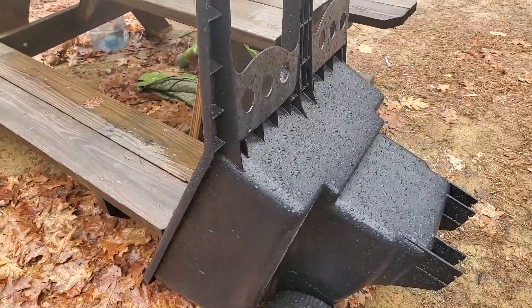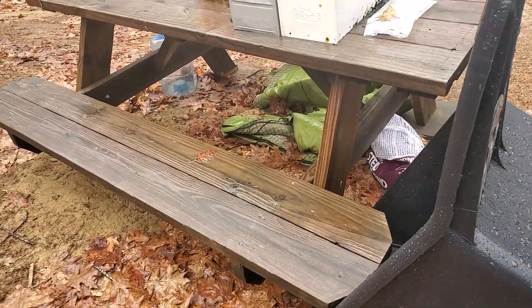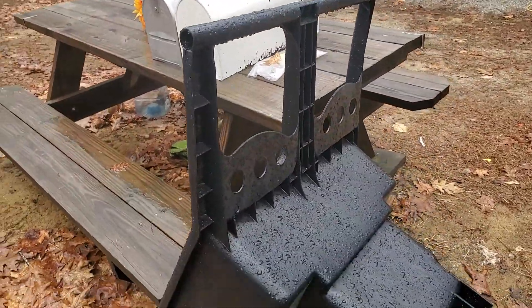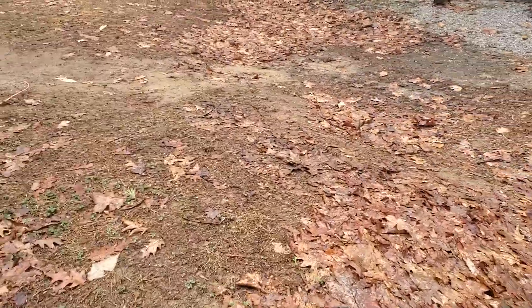Hey guys, so it's about a week later — I forgot to edit my last garden tour, so I'm just gonna put that up and add this to it. Let's just take a little walk around, shall we? We got a new wheelbarrow yesterday. You're gonna notice that things are a little bit askew — things are on the ground. We just had a crazy windstorm come through here.